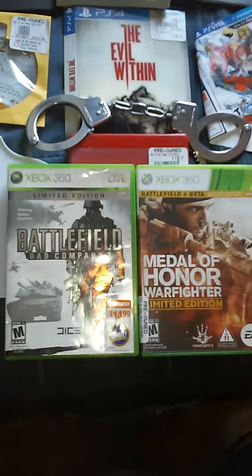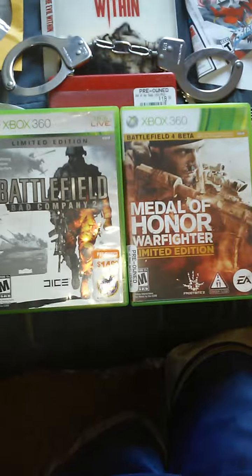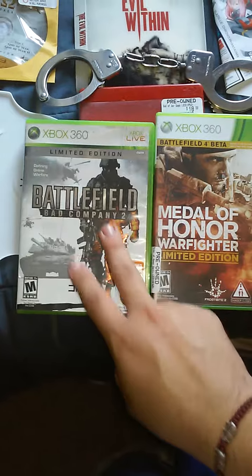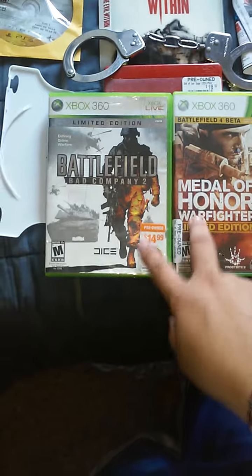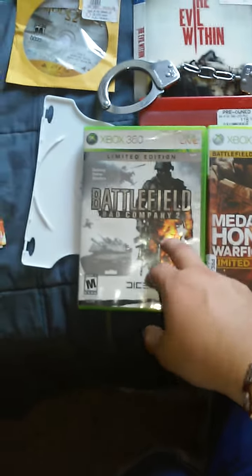Hey everyone, welcome to another episode of GameStop Dumpster Diving. Before I start showing everything I found, I want to say that I actually went to GameStop and bought two games. This one was two dollars and this was five something, so I spent $7.56. I got two cool games — I haven't played this one yet but I'm in the process of beating this one.